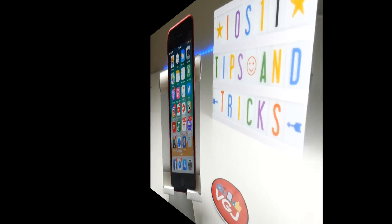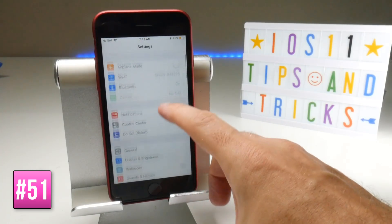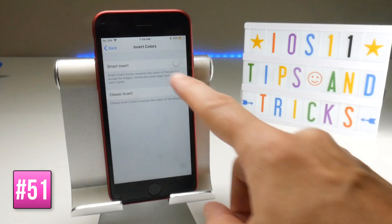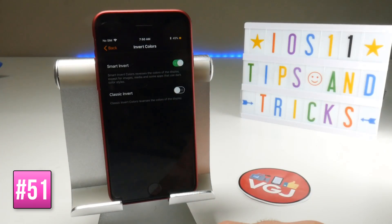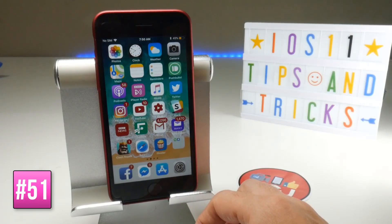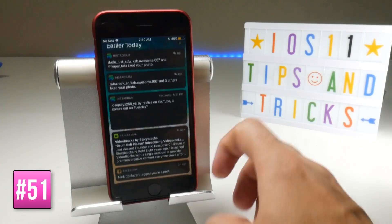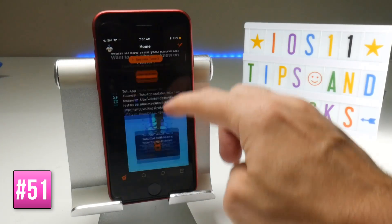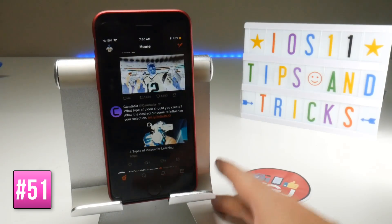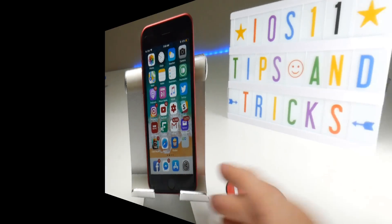There is an experimental dark mode in iOS 11. Go to Settings, General, Accessibility, Display Accommodations, and Invert Colors — a new Smart Invert option is there. Toggle it on and the screen goes dark with button colors inverted correctly. On the home screen it looks good, but in apps and with photos the colors don't quite look right. Apple may improve this in the future, but for now it's not suitable for permanent use.